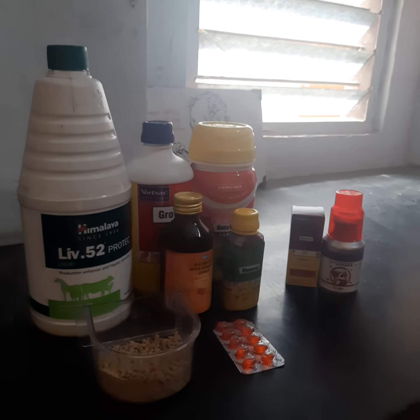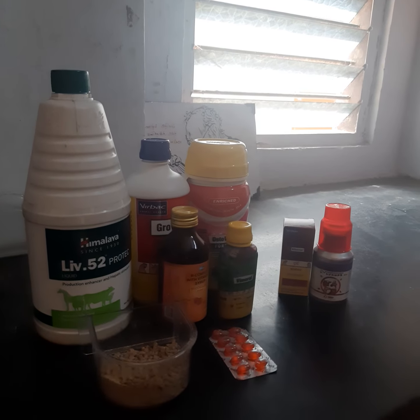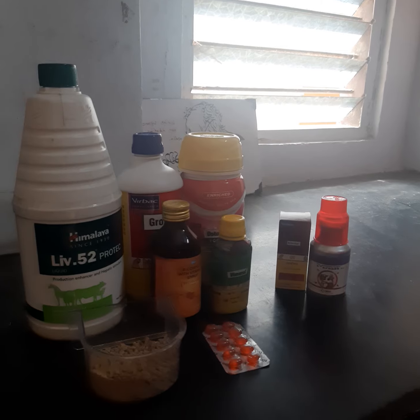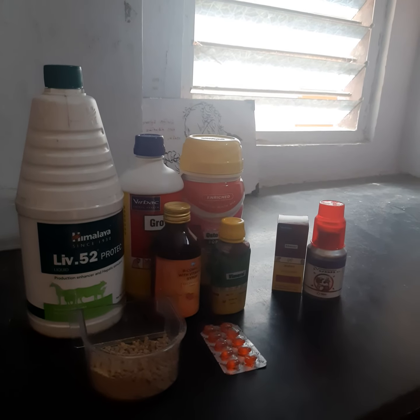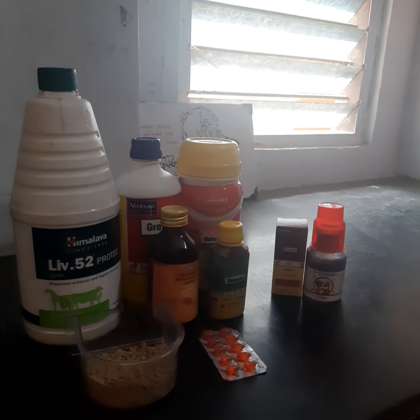Hello friends, welcome to my YouTube channel. Subscribe to my channel. In the last 3 parts we have covered breeding supplements. In this part we have limitations and specifications — we have 3 parts.